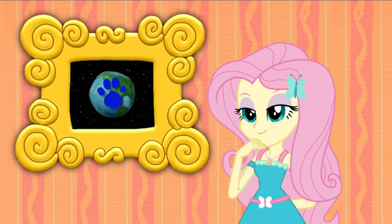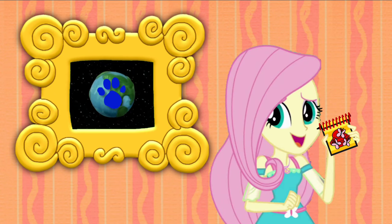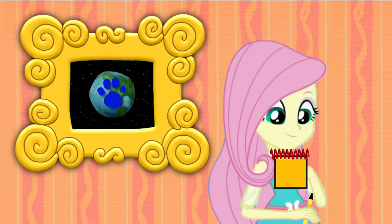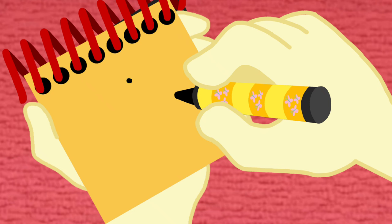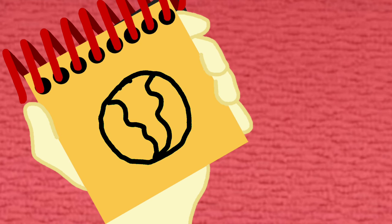You know what we need? Our handy dandy notebook! Right! Okay, so, the planet Earth. First we draw a circle, and then draw this shape for the land. There, the planet Earth.